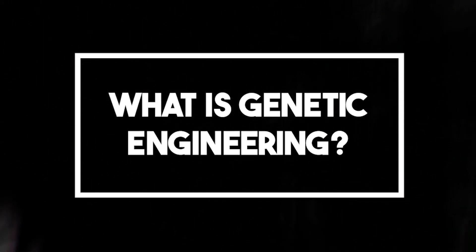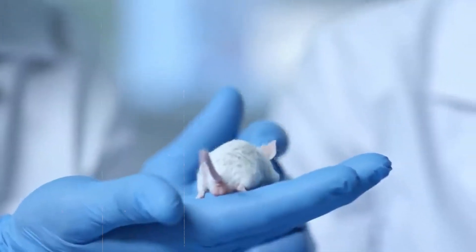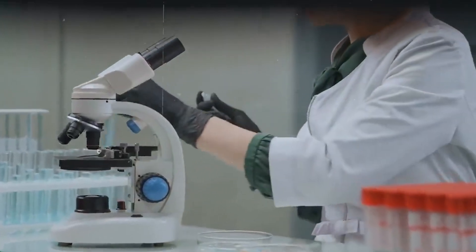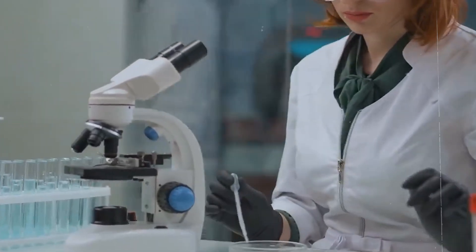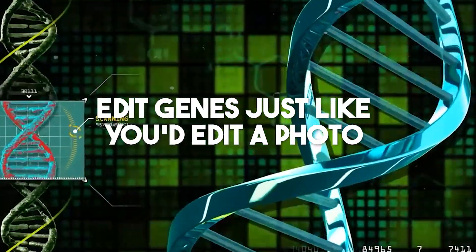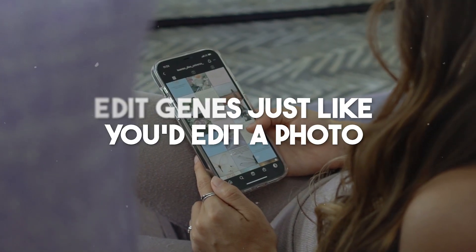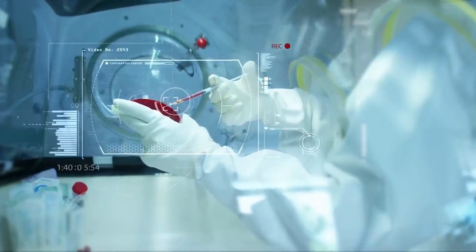What is genetic engineering? Genetic engineering might sound like something from a sci-fi tale, but it's actually a mind-bending reality. It's like rewiring the blueprint of life, allowing scientists to tinker with the very code that makes living things what they are. Imagine being able to edit genes just like you'd edit a photo on your phone — that's the power genetic engineering brings to the table.